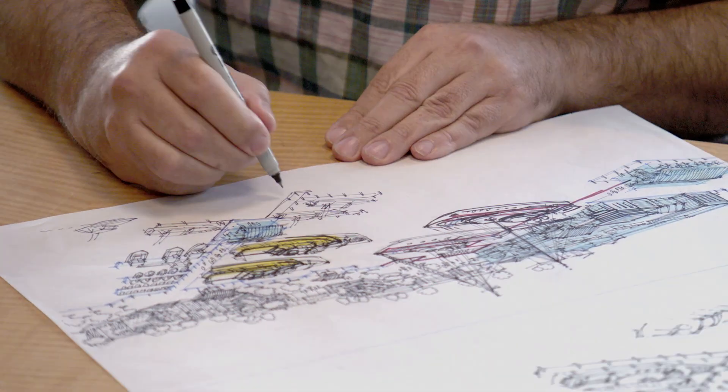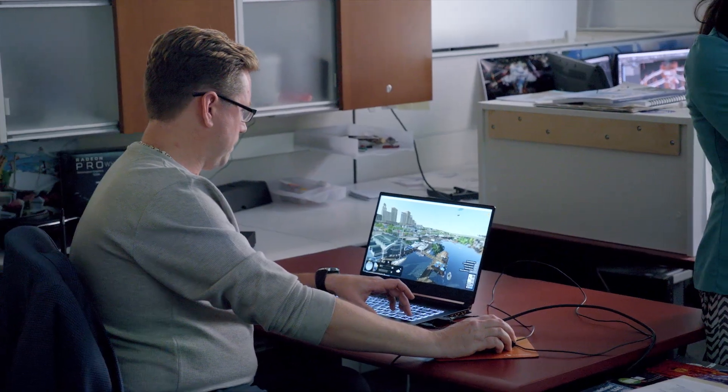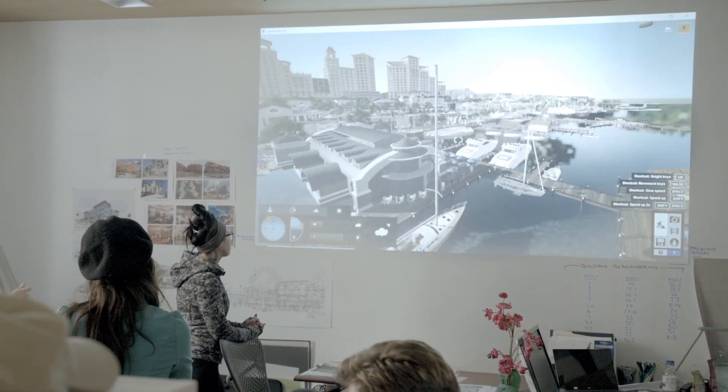We put a premium on the visualization side of things, architecture being a very highly visual industry. I remember in a previous iteration of this, we had the dock running all the way around on that one side. I think it looks so much better now that that's not there — you get a better feeling that you're actually out over the water.